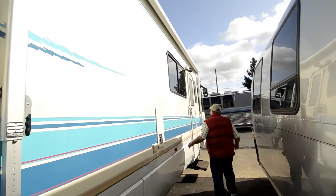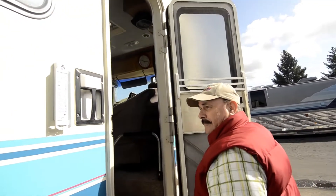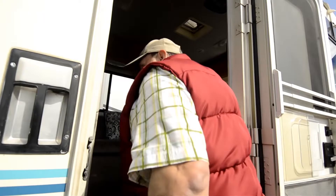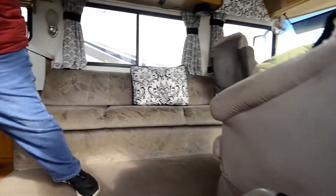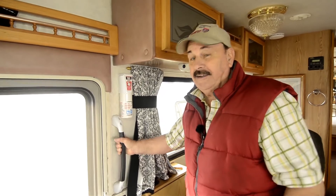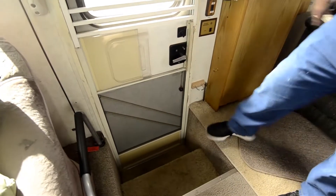Brand new furnace. As we go in, little things like the thermostat — he's got a brand new thermostat here. Electric step. He put a grab handle right here. See how grab handles are important when we get older in life. Look at the grab handles here, here, and there. Little things mean a lot.